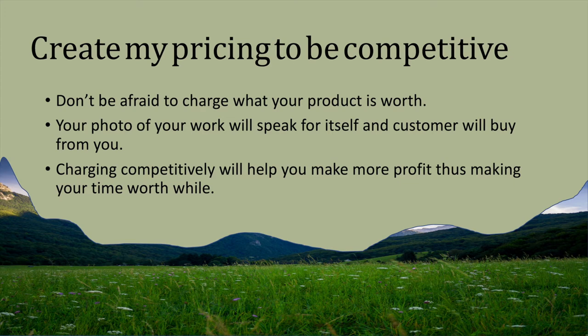Don't be afraid to charge competitively even when just starting out — the photos of your work will speak for themselves. I'd rather have the right customer buy it than have the wrong customer who just wants a cheap price. Charging competitively will help you make more profit and make your time worthwhile. You don't want to waste your time on people who don't value your time and effort.